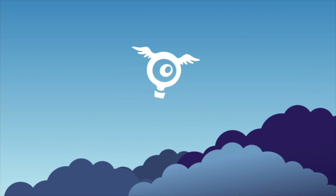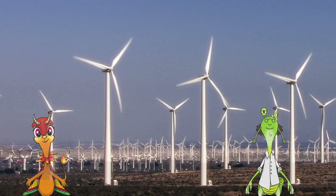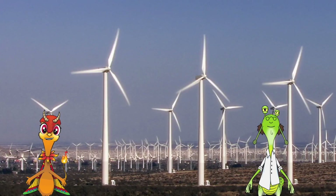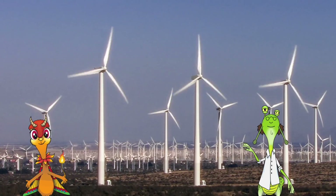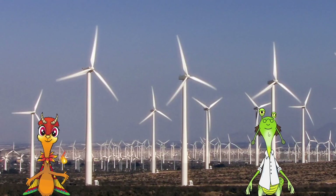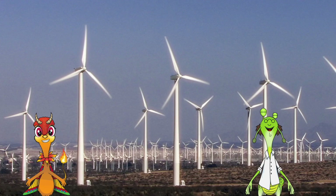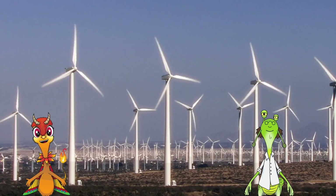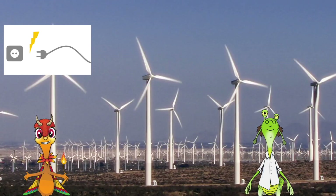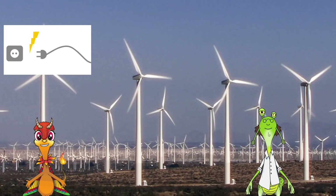Hooray! Whoa! I've never seen so many spinnies. I think you mean wind turbines. No, I like to call wind turbines spinnies, because they're all spinny. Fair enough! Wind farms are pretty amazing, aren't they, Doc? Their whole purpose is to generate electricity in a way that's good for the Earth.